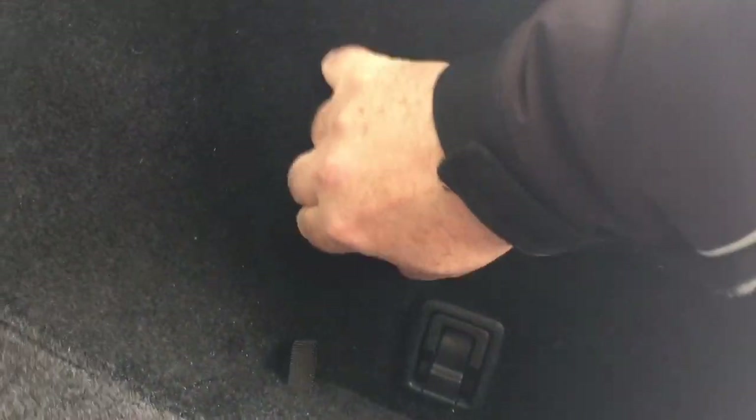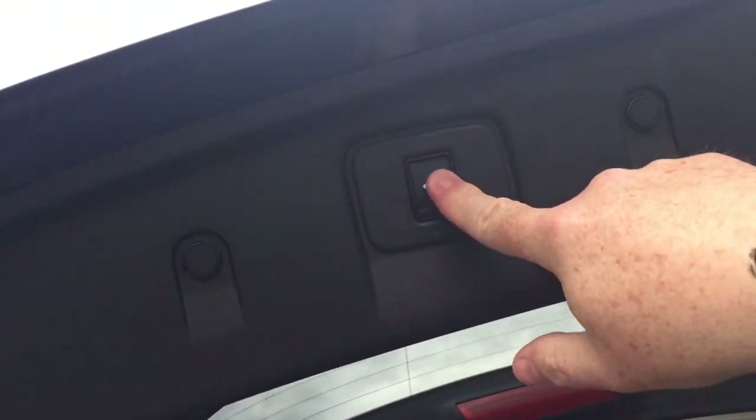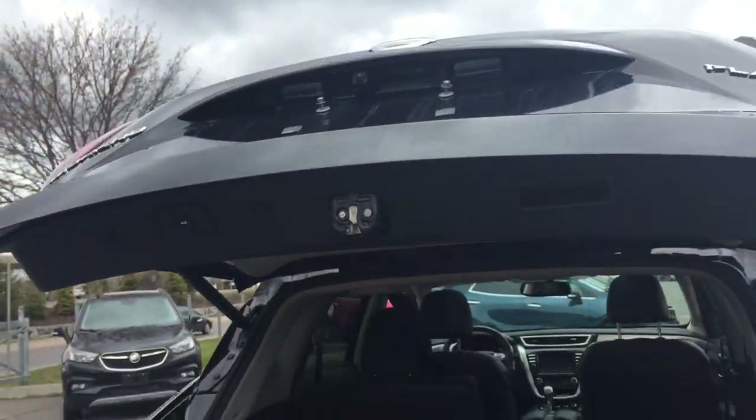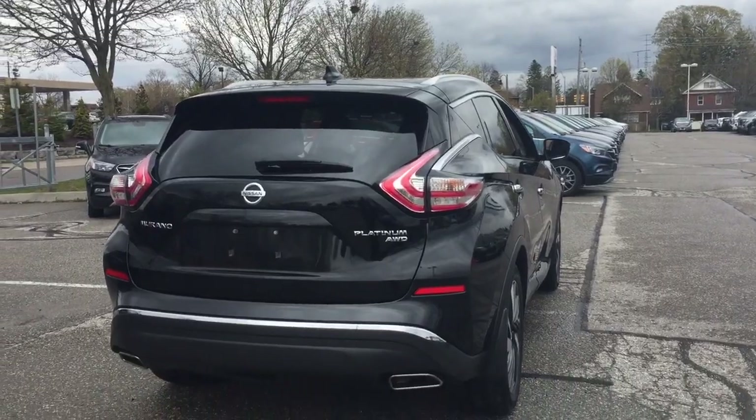You're going to find that you do have power down there as well. You can pop that open — you've got 12-volt power available to you. To close the hatch up, you can use the key fob, the interior button, or simply press this one, and it's going to safely and securely snap back into position.